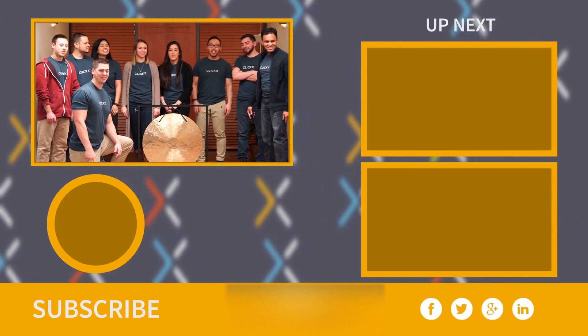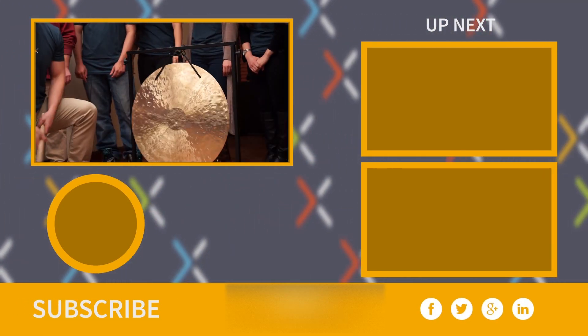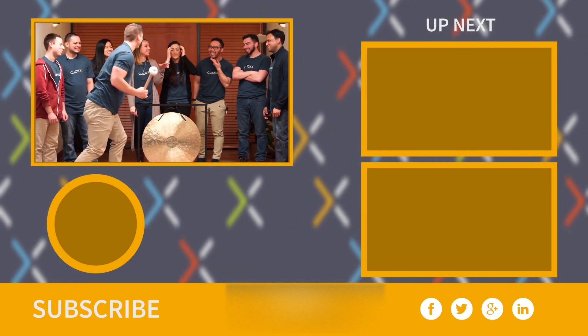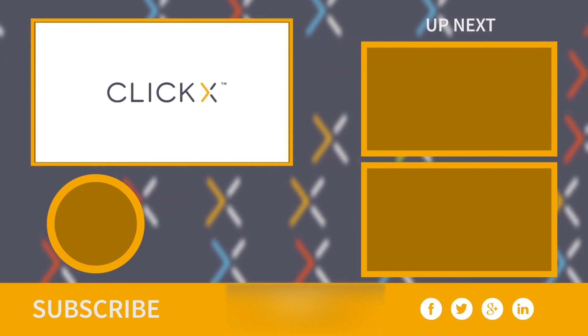Three, two, one — subscribe to our channel. QlikX: helping businesses increase traffic, generate leads, and close deals.